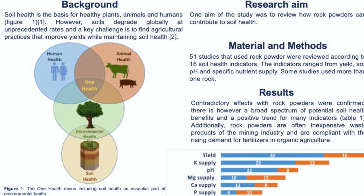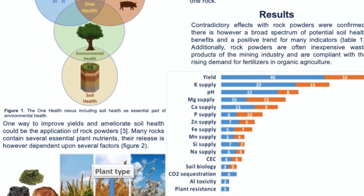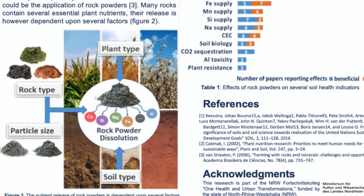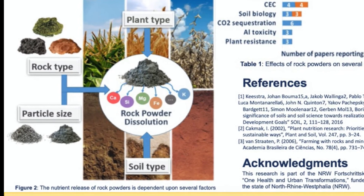A key challenge is to replenish nutrients extracted with every harvest while maintaining soil health in an economically feasible way, especially for already infertile soils in developing countries. One way to do this could be the application of rock powders, which has been used since ancient times to improve soils.